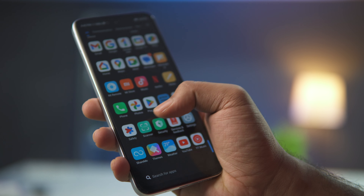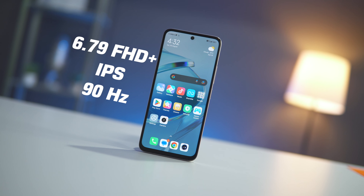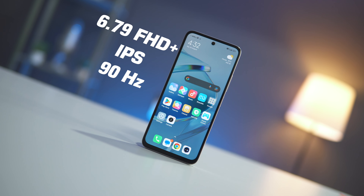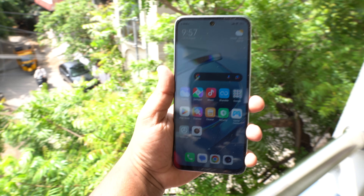The display is 6.7 inches, a little bit curved. It has a Full HD 90Hz IPS panel with 550 nits brightness. It's a very smooth and responsive display, and it's a good experience for indoor use.